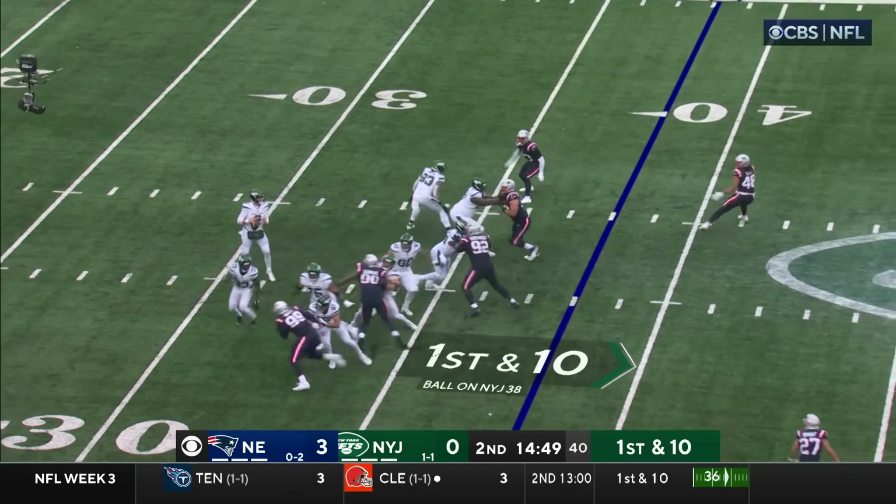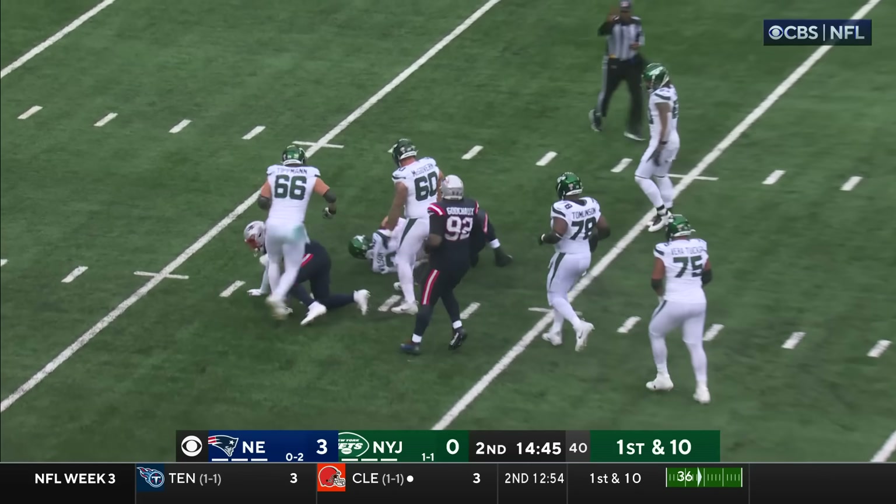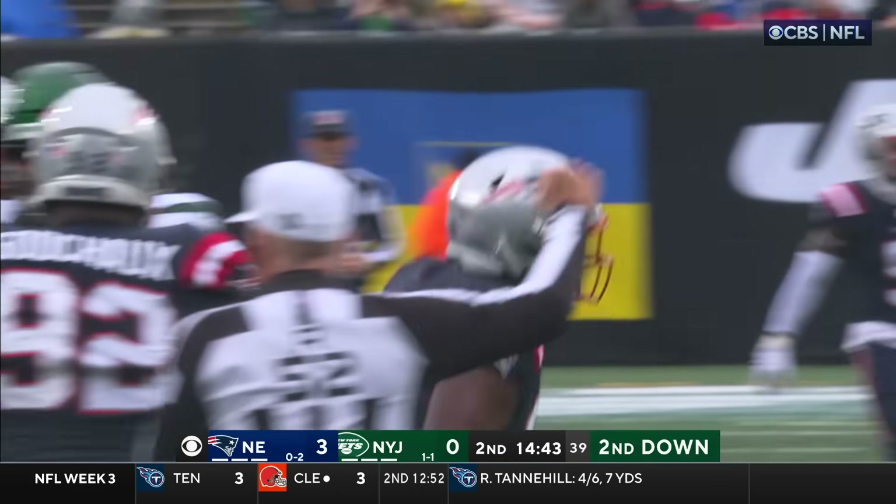Best starting position for New York. Can they make something of it? Wilson — oh, that did not look good.